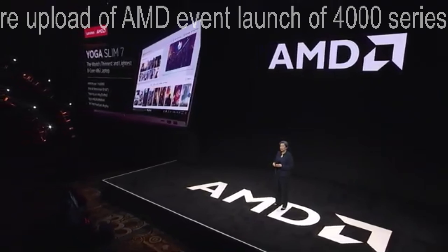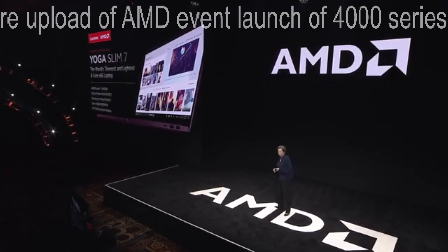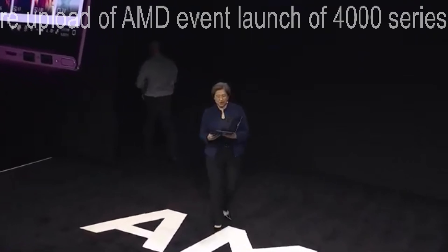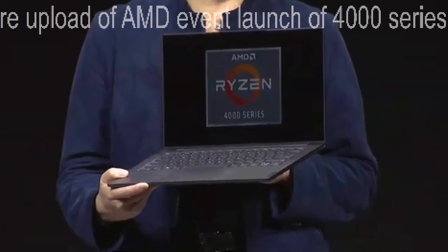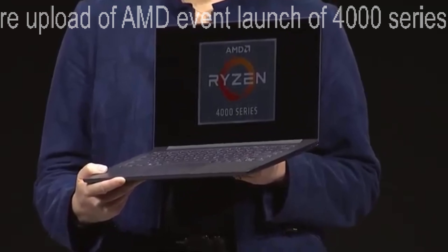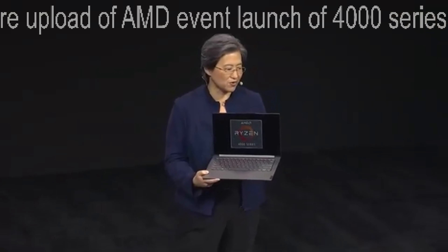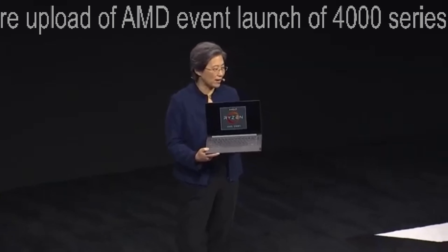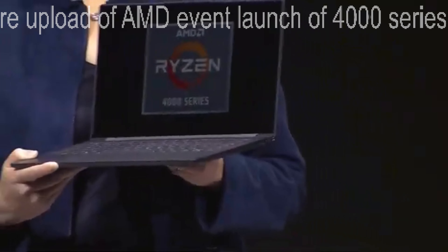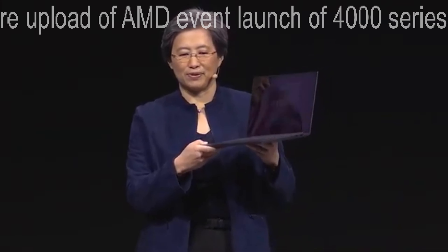Let's talk about systems. There are going to be lots of systems in market with Ryzen 4000 — but let me show you one of the first, which is the Lenovo Yoga Slim 7. Lenovo this morning actually launched their Yoga Slim 7. This is the world's thinnest and lightest eight-core laptop. It has the flagship Ryzen 7 4800U, is less than 15 millimeters thick, has DDR4X memory, and a FreeSync 14-inch Full HD display. You can see a really beautiful form factor — eight cores and 16 threads in this type of device.